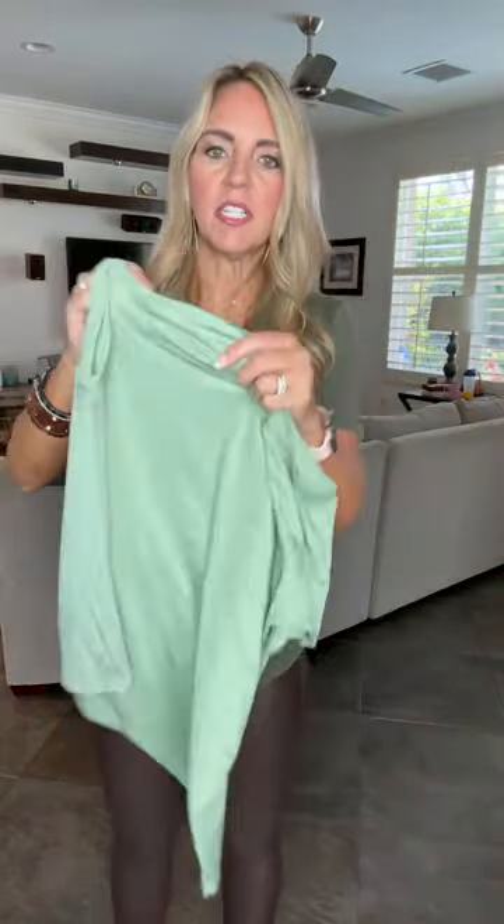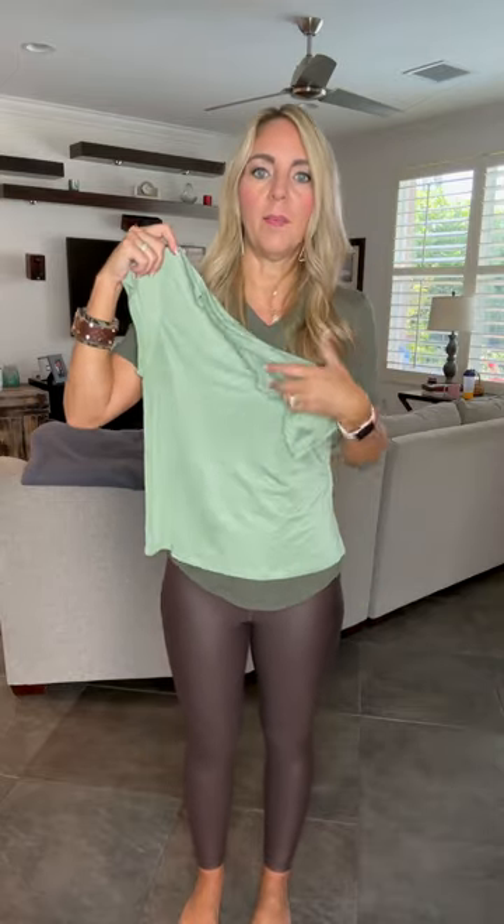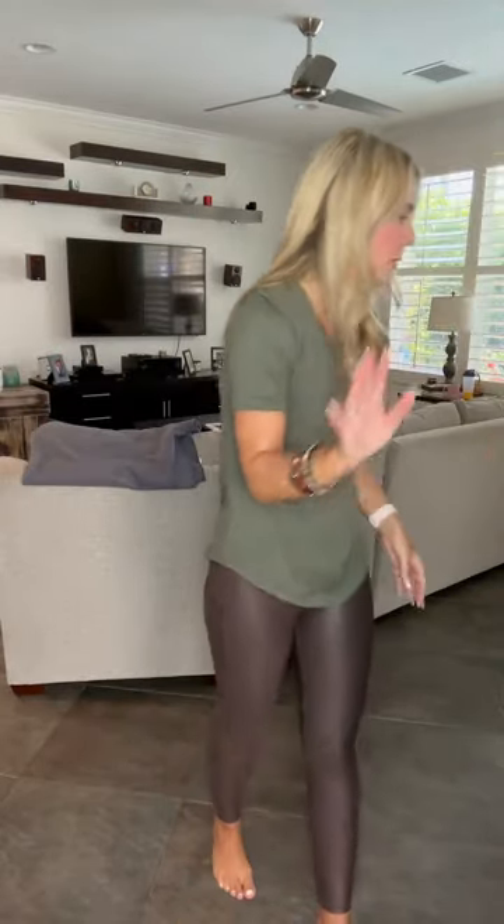Then we have the Cuffed Exhilaration Tee — this is the Moss color, but it also comes in cream and cocoa. I love these tees. They are silky smooth — the Wonder and this tee feel pretty much the same. It does have the little cuff on the end of the sleeves, which is why it's called the Cuffed Exhilaration Tee. One of my favorite tees — so, so comfortable.